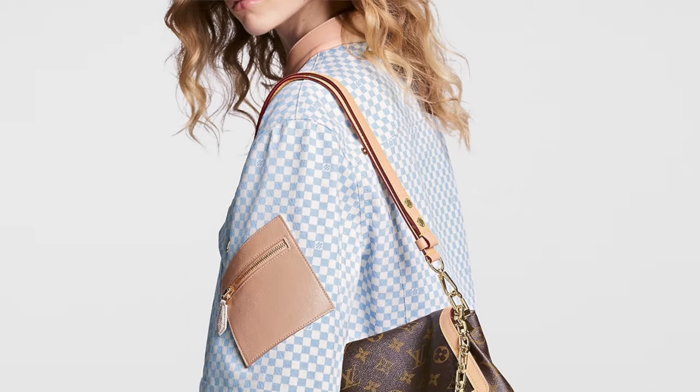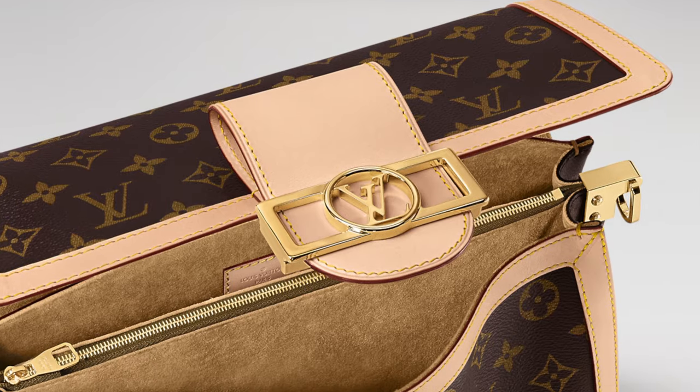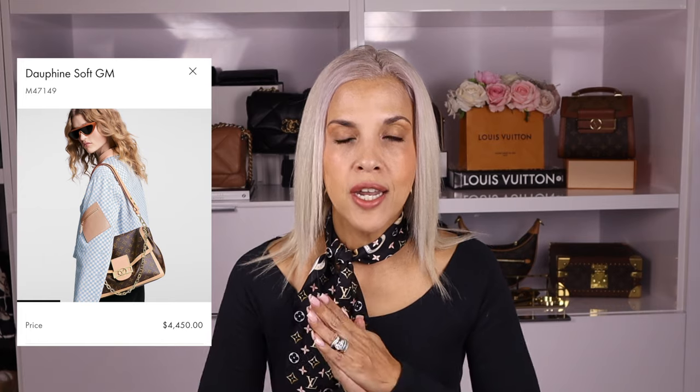Now this new Dauphine Soft GM is not as structured as the other Dauphines — it comes with this slushy touch. I think it gives a different vibe and concept. It looks very cute for daily wear, it's a bigger bag, and I love that it comes with a chain and strap. This Dauphine doesn't come with the tricolor; it just comes with the leather trim, vachetta, and the regular canvas. This bag retails at $4,450 US dollars, plus tax.